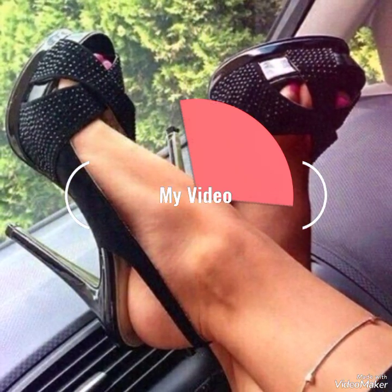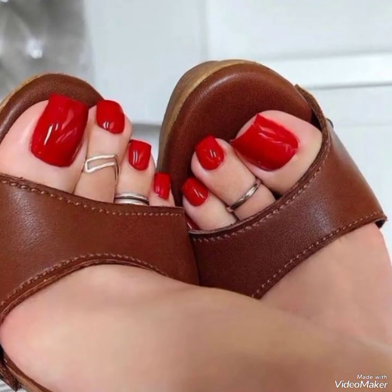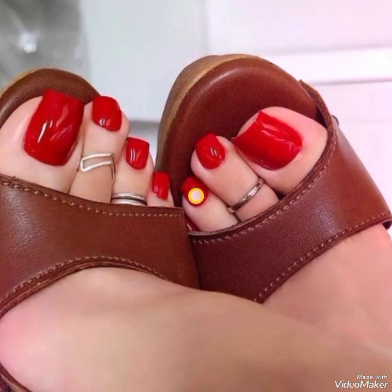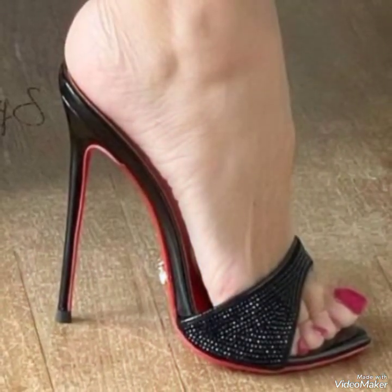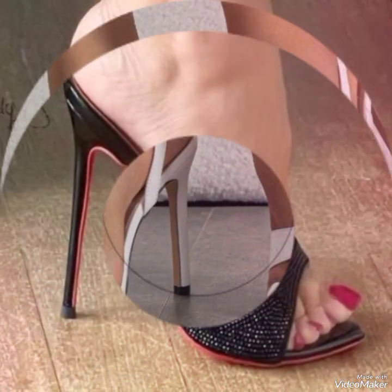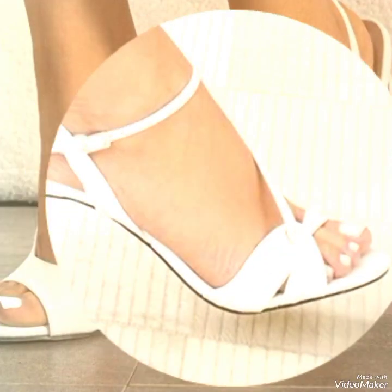Hi friends and welcome back to our YouTube channel. I am again back with the gorgeous and beautiful heel collection. I really hope that you are fine and doing great. As you know, I am uploading videos on a daily basis. Today I am again sharing with you the most beautiful hair collection idea.